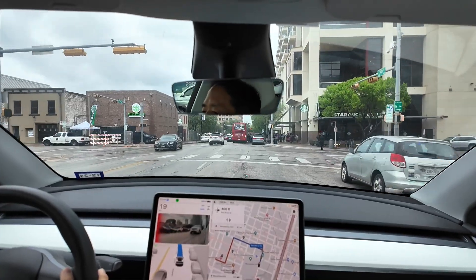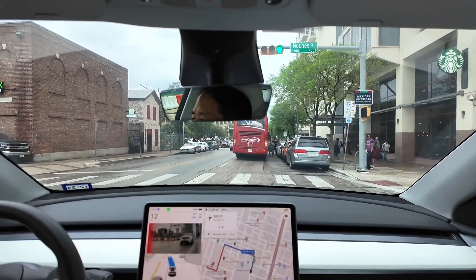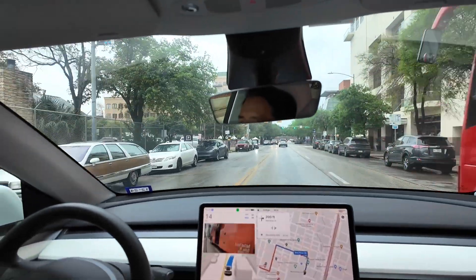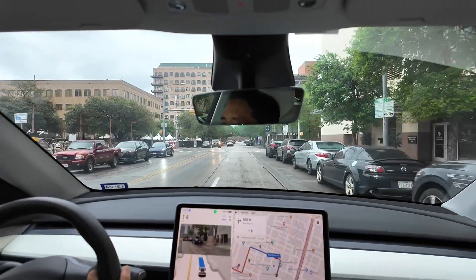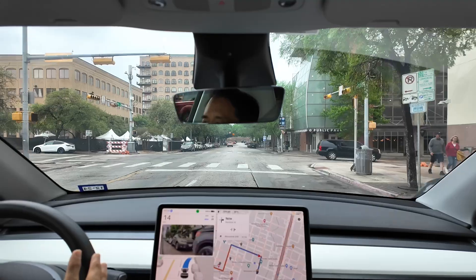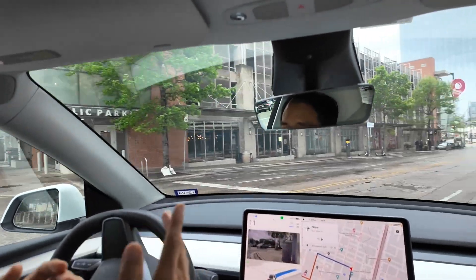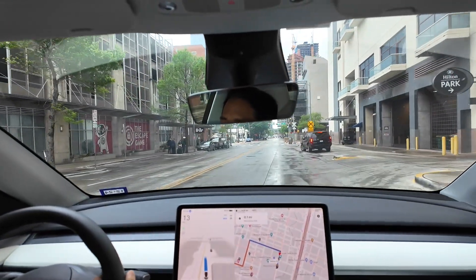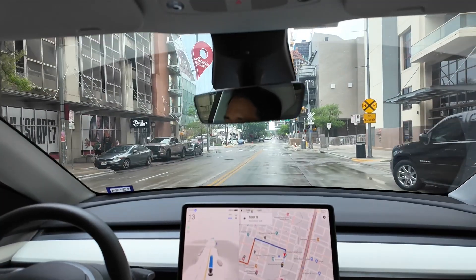We've got a super tricky situation — there's a bus here and a car to my left. The car to my left deferred slightly, and FSD took that opportunity to take a left around the bus. But it wasn't a big deferring — it was a slight deferring, and it was exactly the right thing for FSD to go around the bus at the exact right time. Super, super impressive.